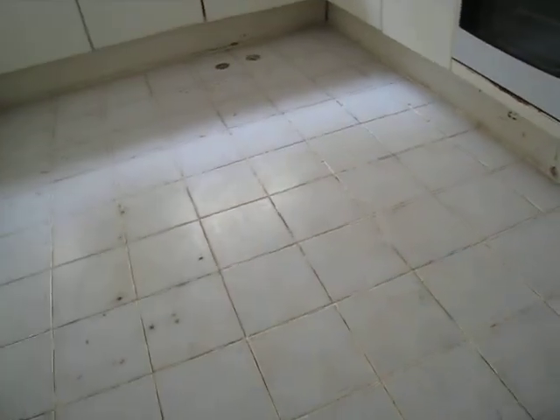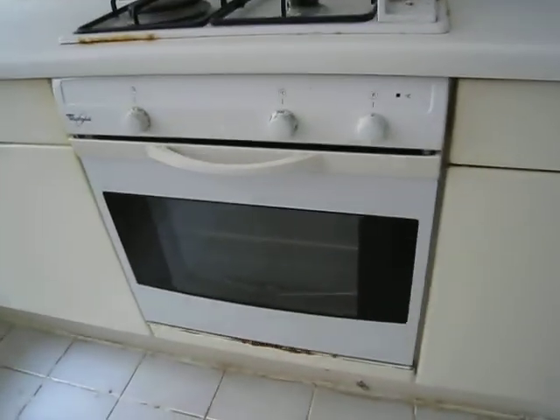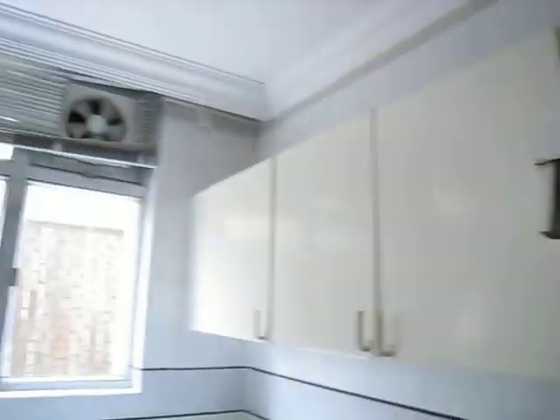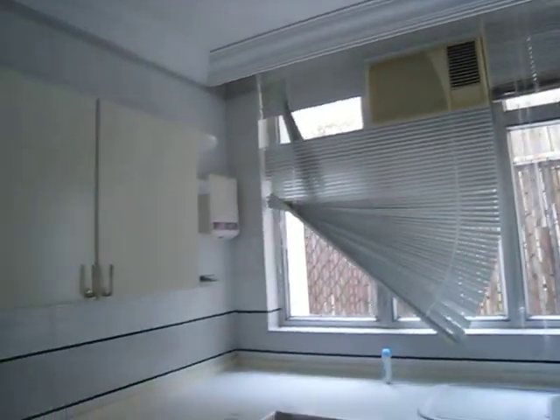This is the kitchen — in poor condition. I recommend they change the tile. The appliances are not clean at all, and you can see many marks on the floor.